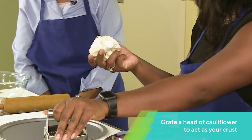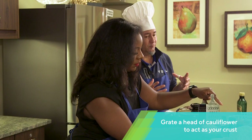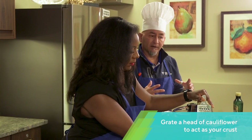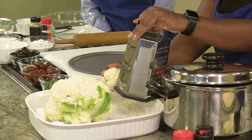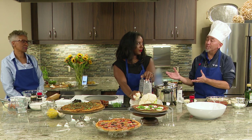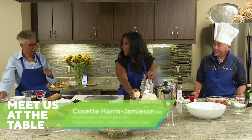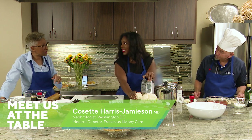Fresh is best. I like to tell people, if you can stay outside of the middle of the grocery store where everything is packaged and boxed, if you can go to the produce and meat section, that's where you're going to find the best stuff. And because patients who have kidney disease are challenged with phosphorus being high in their diet, you need to stay away from packaged and processed foods. Fresh gives you lower phosphorus and tastes better.